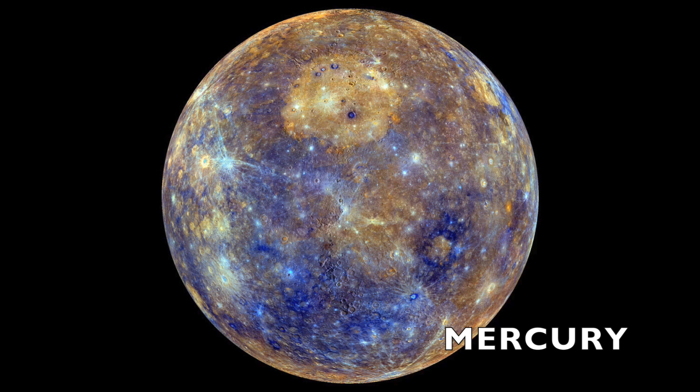Hi! I'm Mercury, 36 million miles from the sun. Mercury is the closest planet to the sun, and it is also the smallest planet in our solar system.